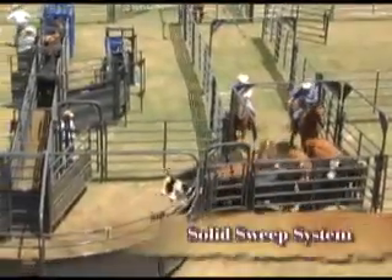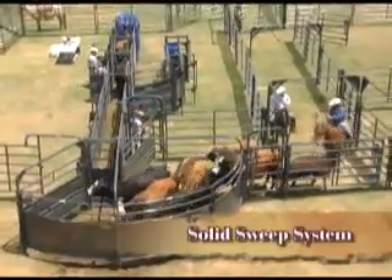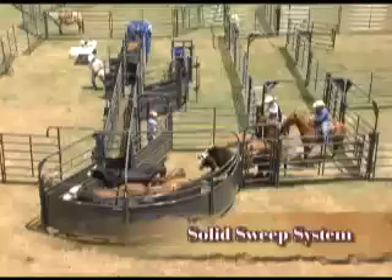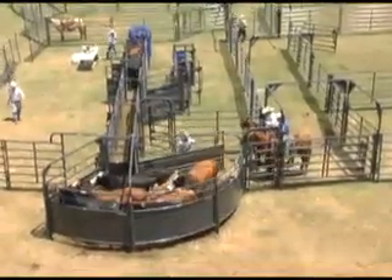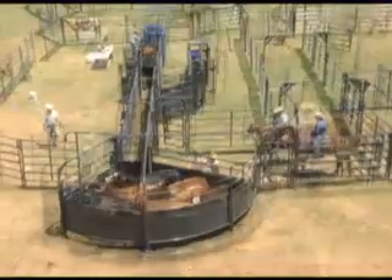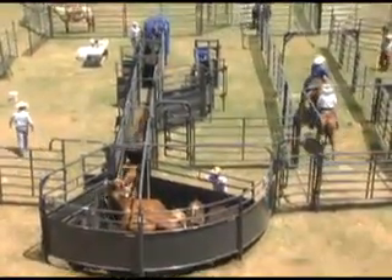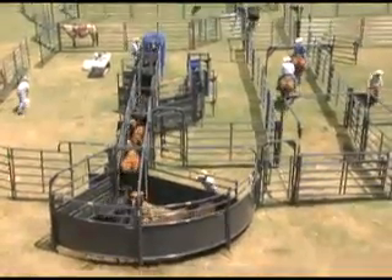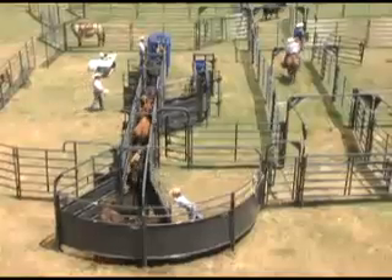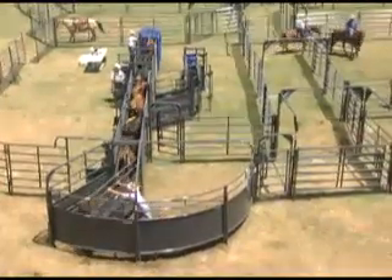The Revolution Sheeted Sweep by Priefert takes advantage of cattle's natural tendency to return from where they came. By pivoting the sweep gate at the corner of the alley, Priefert's Sheeted Sweep Tub allows cattle to flow more freely as they move away from pressure. Heavy sheet metal and tubing on this 135-degree sweep means lasting durability, using this 6-foot-tall crowding system.